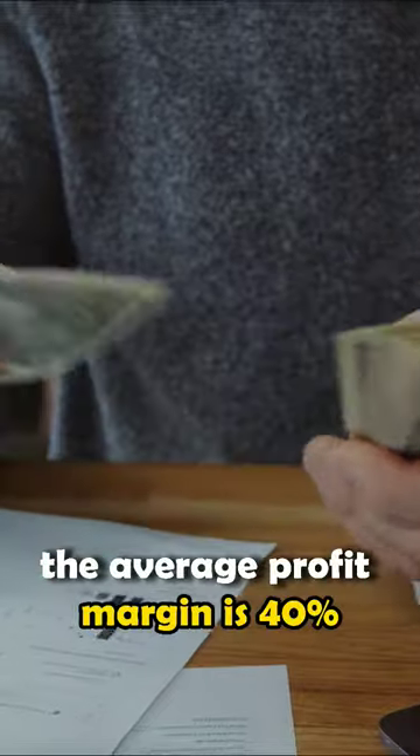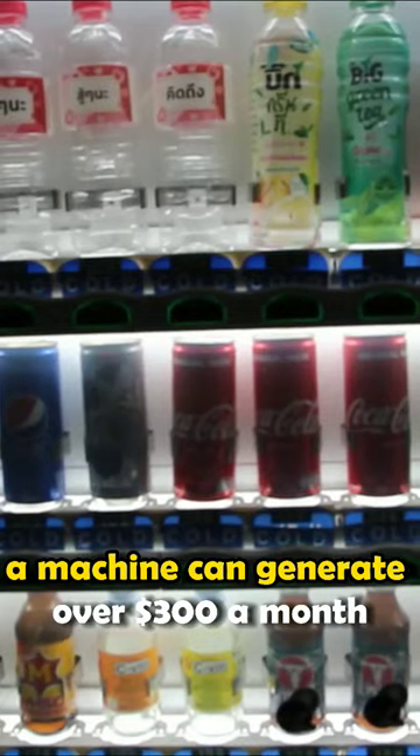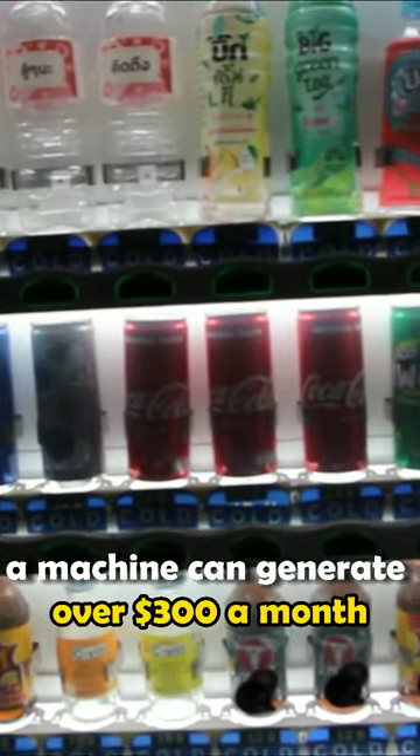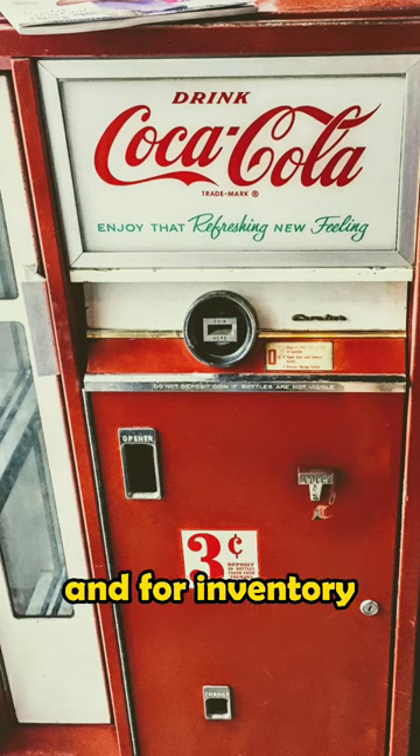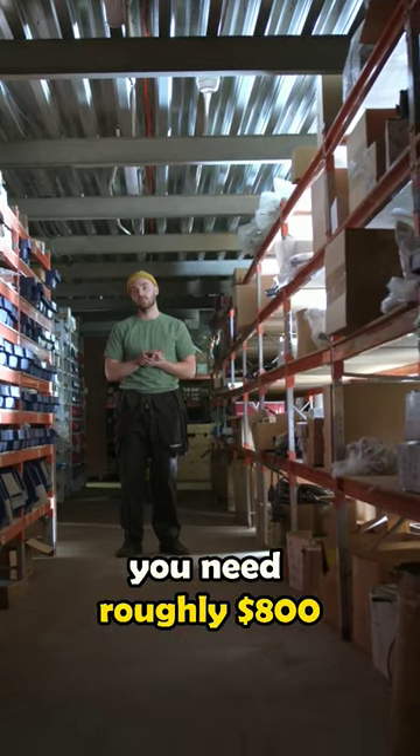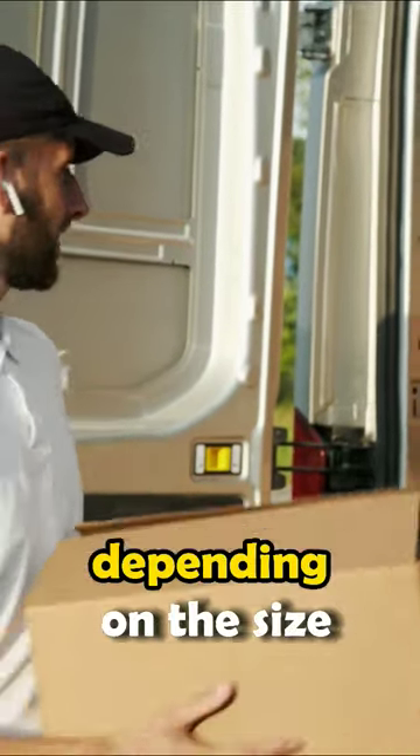The average profit margin is 40%, and a machine can generate over $300 a month. A used machine can cost around $1,000, and for inventory you need roughly $800, depending on the size.